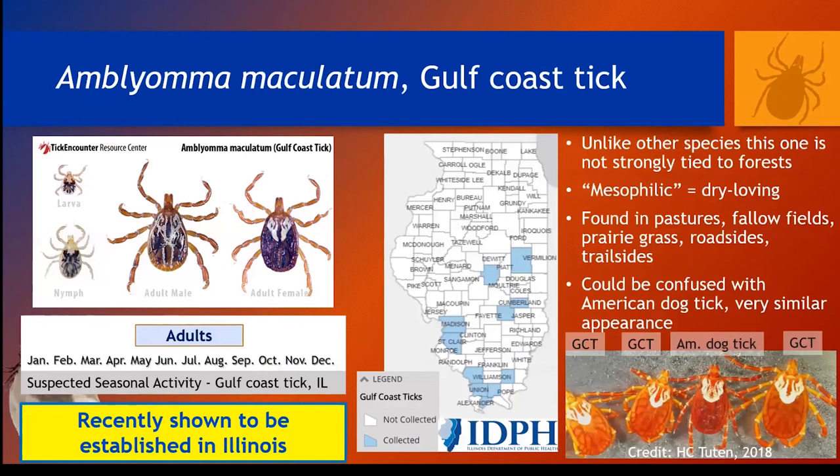Moving on to the next tick, Amblyomma maculatum, the Gulf Coast tick. This tick was recently shown to be established in Illinois, and I'll have a link to the publication on the next slide. Little is currently known about its distribution, but we are all over the state right now looking in very specific places for it. We do think it might be very focally distributed with some strong environmental associations. Adults are the life stage that tend to bite humans and they're fairly aggressive biters when encountered. Unlike other tick species in the state, which are usually associated with forests, this species can be found in sunny, dry areas such as prairies and roadsides. Its overall appearance is quite similar to the more common American dog tick, and it might be overlooked even by someone familiar with tick identification. If you think you've encountered the Gulf Coast tick, please send me samples or contact me for more information.